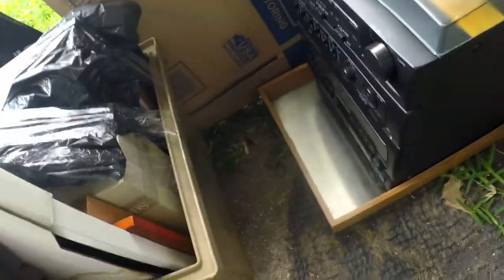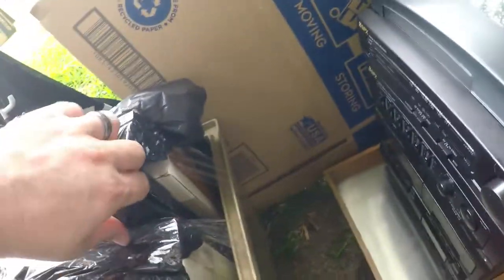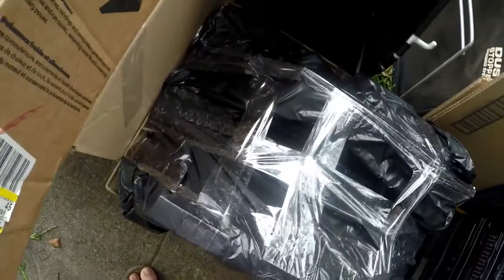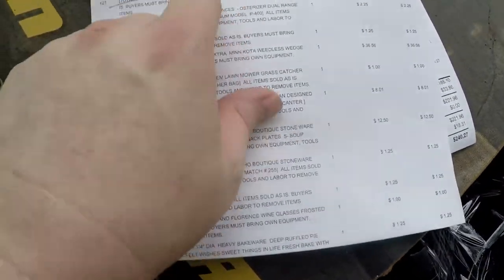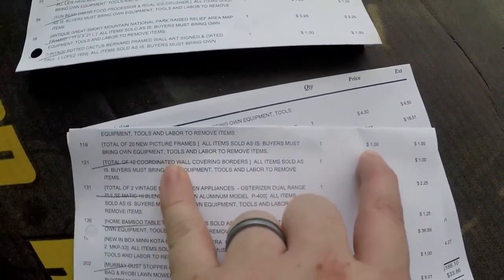Yeah, I spent $1 on quite a few things — it adds up though. This is a lot of picture frames. I'm not going to show them all — it's just random picture frames. Some are still new in the package. My wife wanted these; she's going to try to sell them on Facebook. I got a pretty good deal on those too — 20 new picture frames for $1. So yeah, that was a pretty good deal.